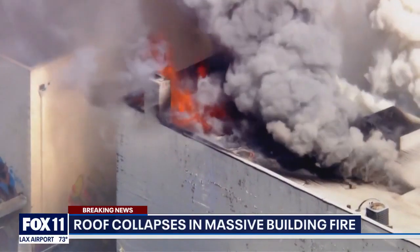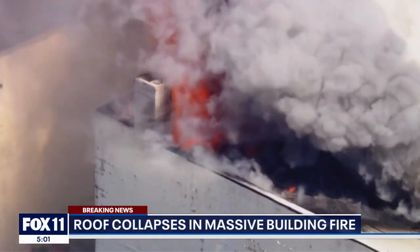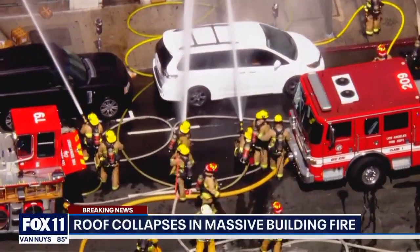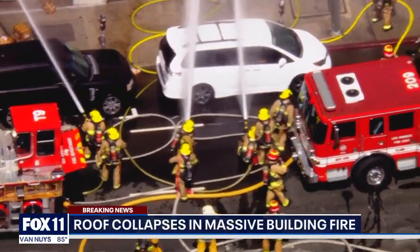So they retreated and went into a defensive posture. No one was inside. They opened up the water cannons — thousands of gallons per minute coming down onto that building.